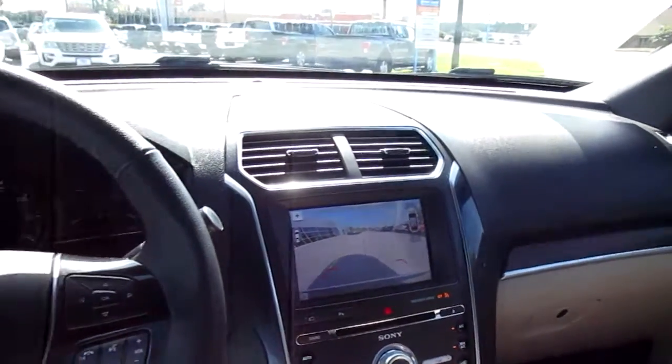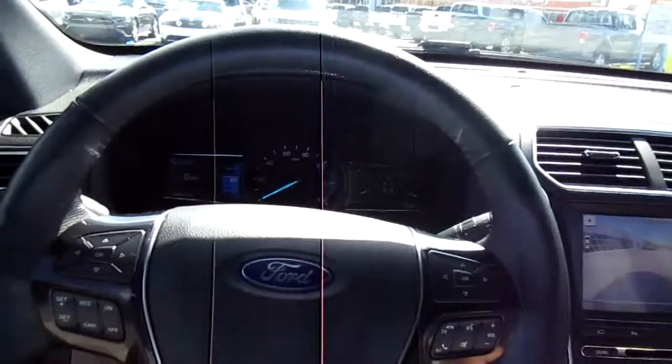So if you're in the market for a really well-equipped pre-owned Ford Explorer, come down to King's Colonial Ford and take this one for a test drive. Thank you for watching.